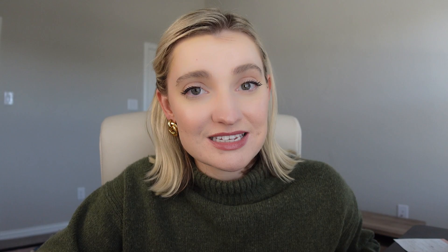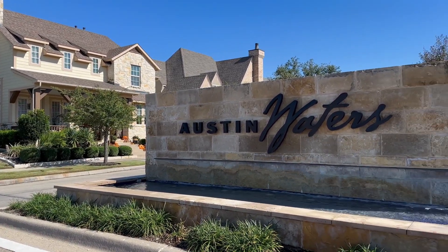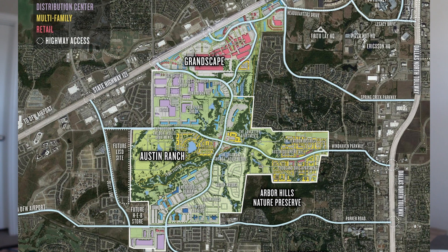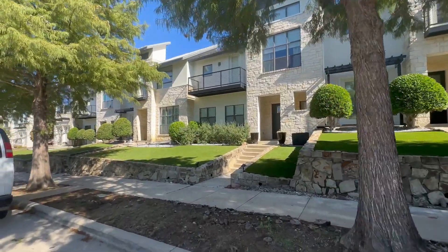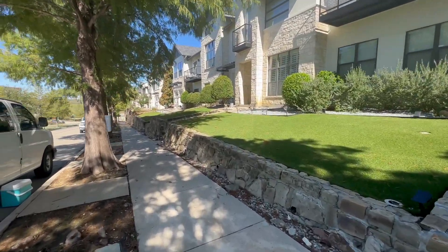Two neighborhoods that immediately come to mind when thinking about The Colony are two master plan communities that are absolutely beautiful. If you're looking in Frisco and Plano, I think you should check these out. Austin Ranch covers about 1,900 acres of rolling Texas hills, just one mile west of the North Dallas Tollway. It's a master plan community with apartments, luxury homes, retail, and corporate campuses.